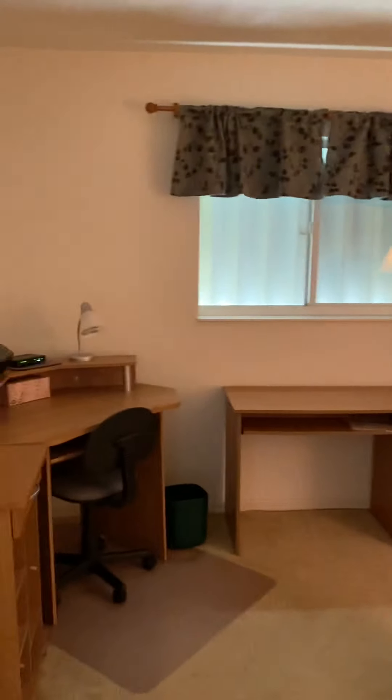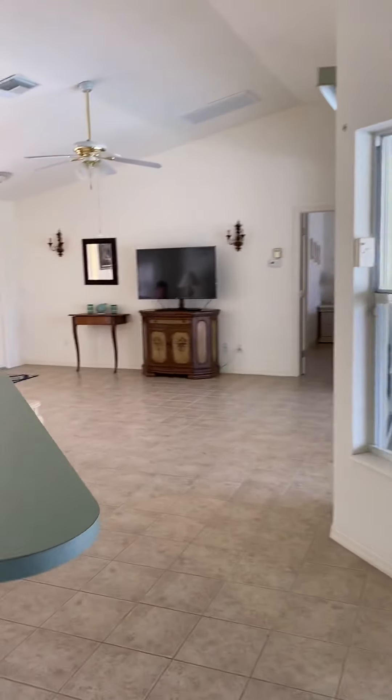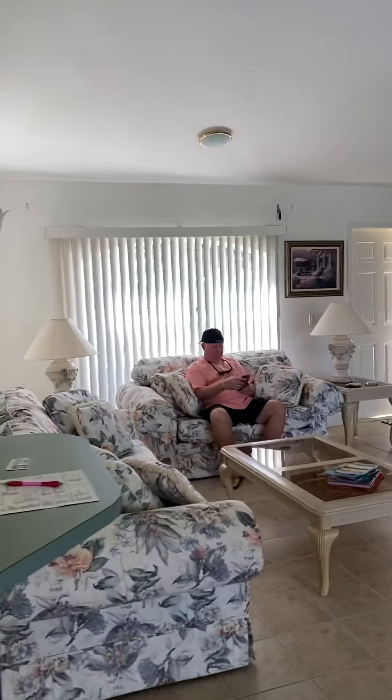This is being used as an office and workout area. Got ceiling fans in all the bedrooms. We've still got the brass fixtures, which is of the age.